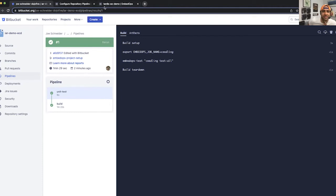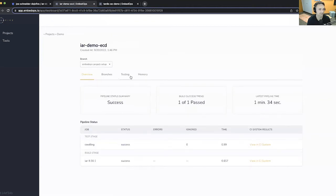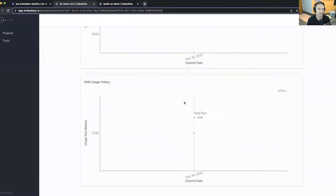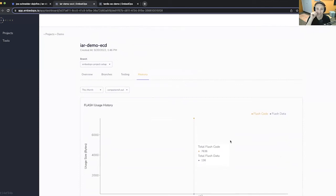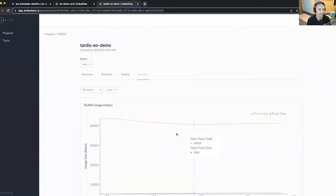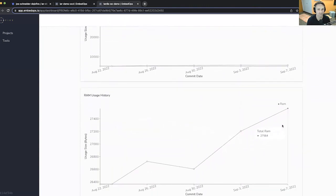Once we're done with this, we've got our build information — flash and data section information for graphing. You can start to predict whether you're going to run out of space on your chip and visualize that trajectory. In a more mature system, you can start to see 'we're on a good trajectory, we're actually going down,' or 'our RAM usage is exploding — what happened here, what do we need to do about it?'